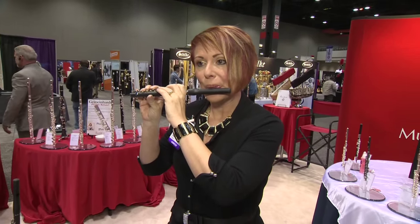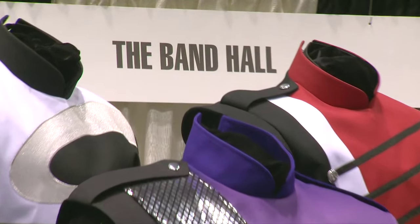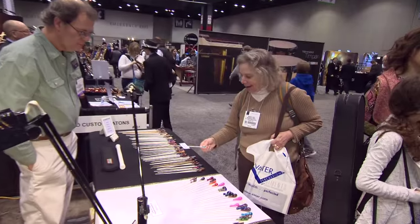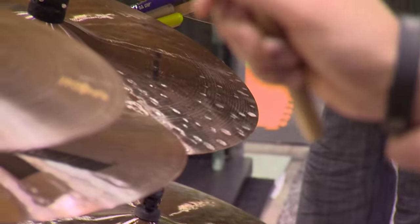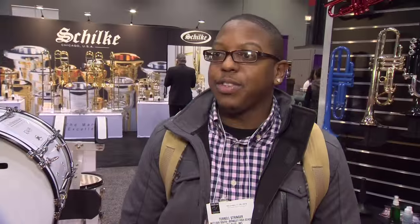Whether you're in the market for a piccolo, uniforms, fundraisers, or anything else a music professional might need, you're guaranteed to find something extraordinary. That's great because you get that hands-on experience where you can just come up to an instrument and try it out. It lets you know the quality of the instrument right there hands-on, instead of just clicking on the internet thinking it might sound good. It's completely well worth it.